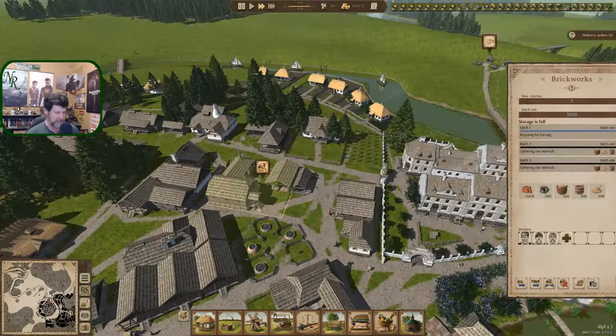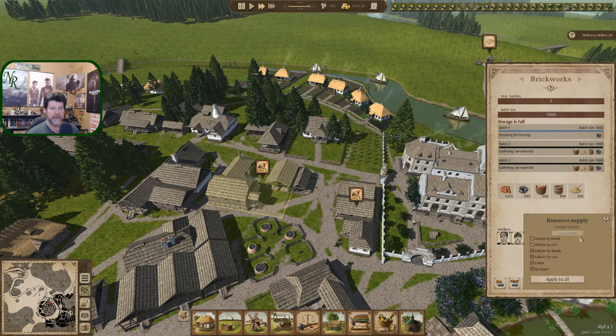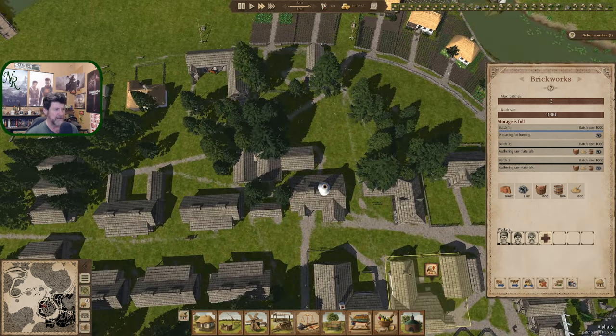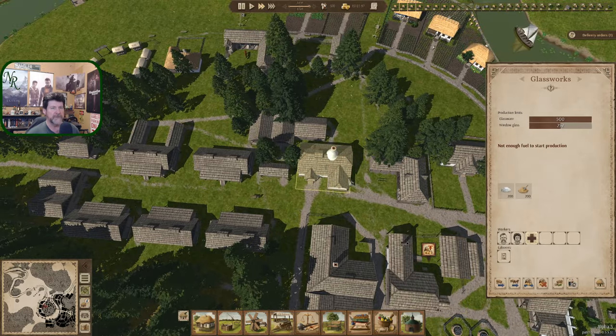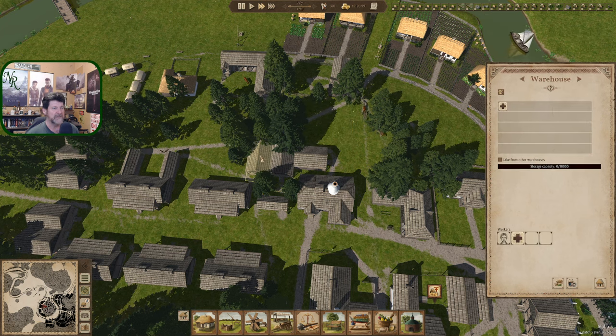We've got a warning that our brick maker has too much stuff and can't bring anything over. It needs more clay, more sand, more water, more charcoal — we're maxed out. So I built three warehouses over here in preparation for the glassworks and pottery, but I don't see any reason why we can't use some of these for bricks.